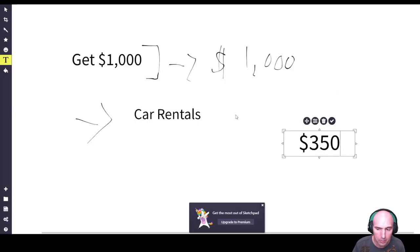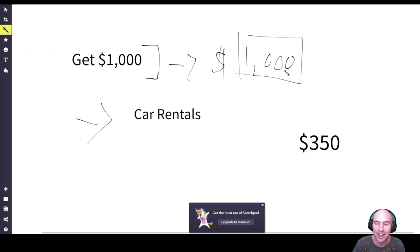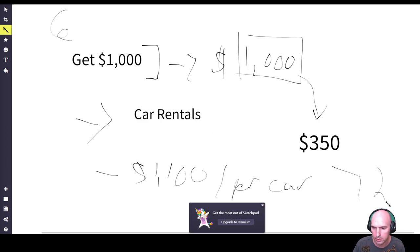Once you have enough to do that — each car, if you invest one thousand dollars as a down payment, the note on the car would be about $350 a month, and from there you're earning about $1,100 a month per car. So if you just get six cars, you're making around $72,000 or so a year.